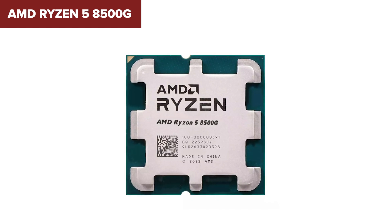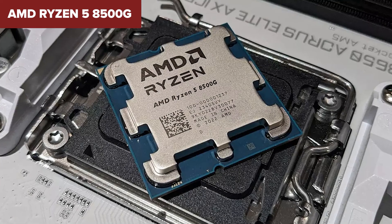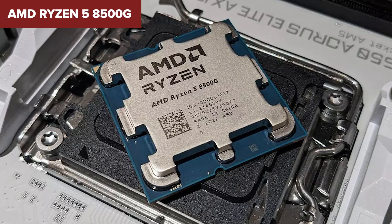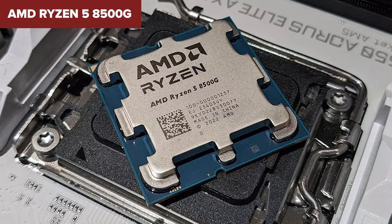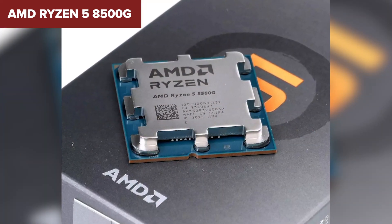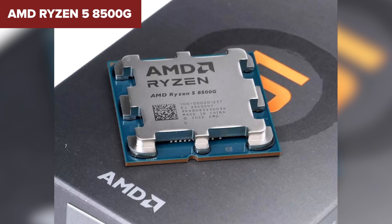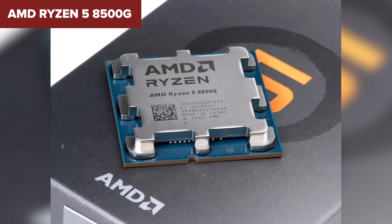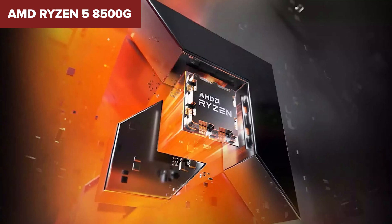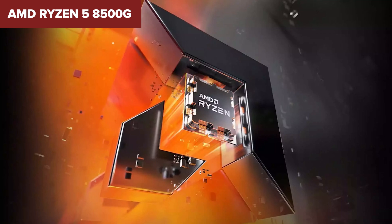When pitted against its rivals, the Ryzen 8500G holds its ground mostly because of its attractive price-to-performance ratio. Competing against more expensive CPUs like the Intel Core i5-14500, it offers comparable performance for a fraction of the cost, making it a compelling choice for budget-conscious buyers. The Ryzen 8500G is a solid contender in the budget CPU market — perfect if you're building a system that requires good multitasking capabilities and energy efficiency without breaking the bank, whether you're gaming on a budget, managing everyday computing, or dabbling in creative tasks.